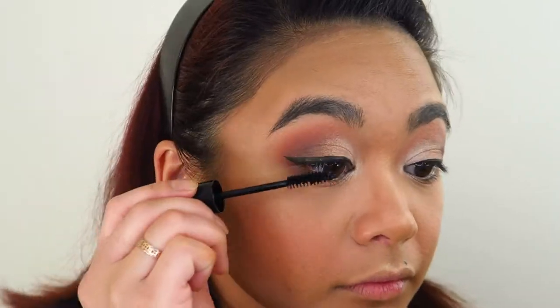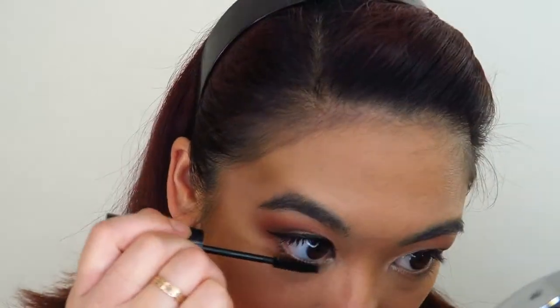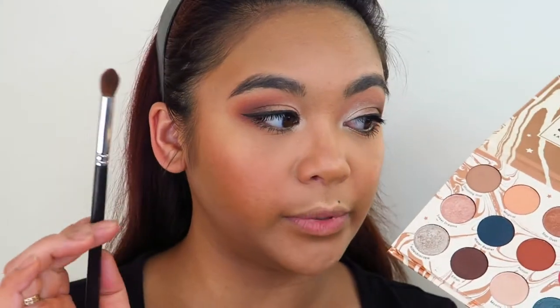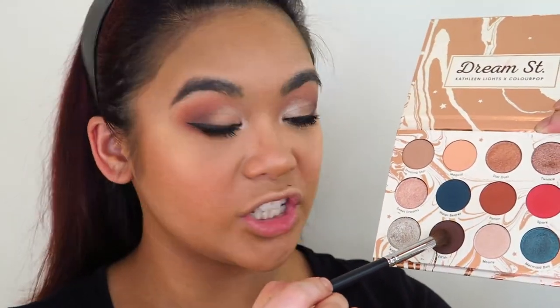Now I'm just gonna curl my lashes and go in with a generous helping of mascara. For under the eyes I don't generally do very much — I just take that fluffy blending brush again, dip it into a bit of the shade Potion and a little bit into the shade Elfish, and just blend that out under the lower lash line.